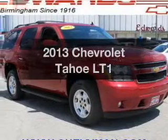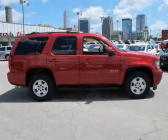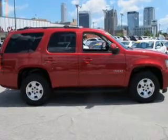Check out this 2013 Chevrolet Tahoe — this is the set of wheels you've been looking for. The powertrain includes rear wheel drive with a powerful 8 cylinder engine, connected to a smooth shifting 6 speed automatic transmission.